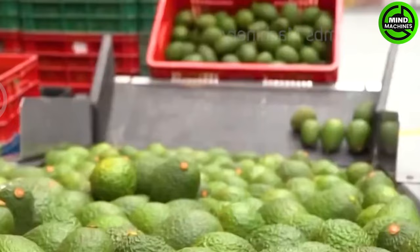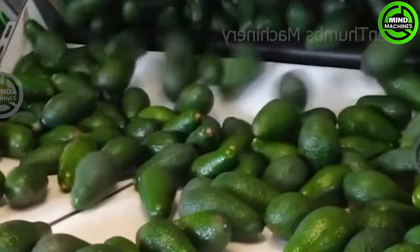Avocado harvesting encompasses the collection of avocados from trees, a task that can either be executed manually or mechanically. This process initiates when the tree reaches maturity, typically around three years after planting.